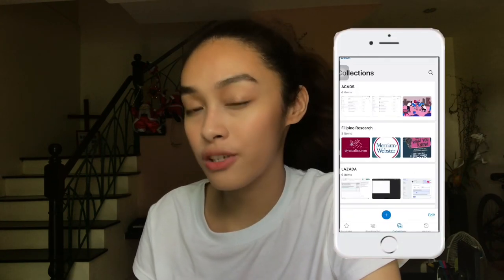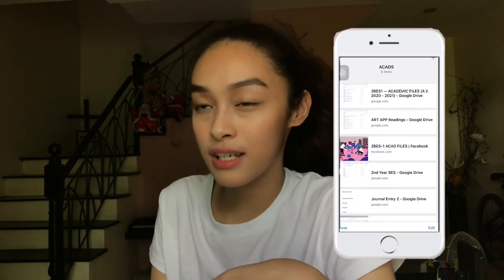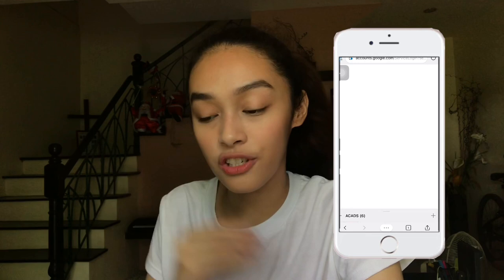So I have one for my academics. All of my Facebook pages, my Google Drive folders, and my Blackboard account are compiled into one collection, and I just have to go through it and I have easy access to everything. You can also add notes, which is super useful for researching. Now I have a compilation of all the websites I've been through and I can easily access them from this side panel on any website.